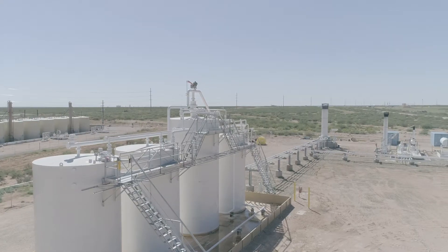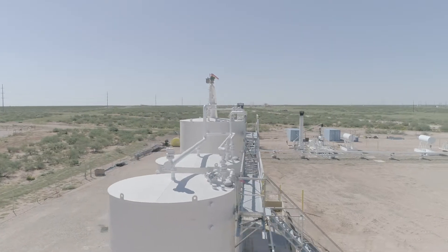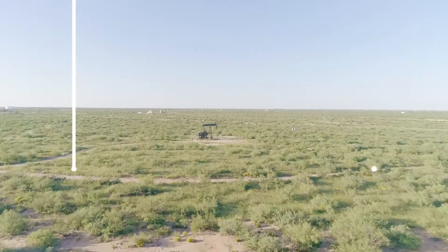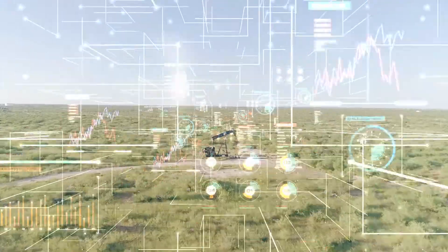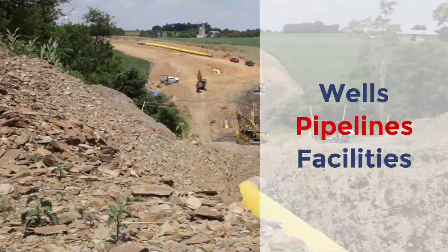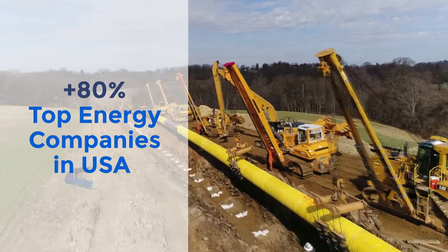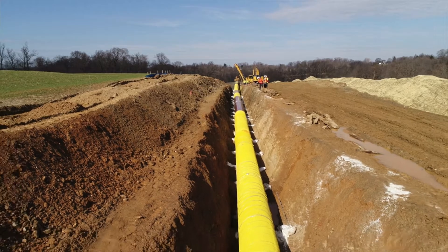REXTAG Energy Datalink's mapping and data packages provide the largest and most complete database on energy infrastructure assets in North America. Energy Datalink provides through its premium data services top-of-the-line data visualization of wells, pipeline and facilities to over 80% of the top energy companies in the U.S.